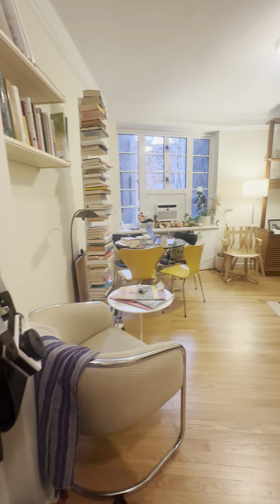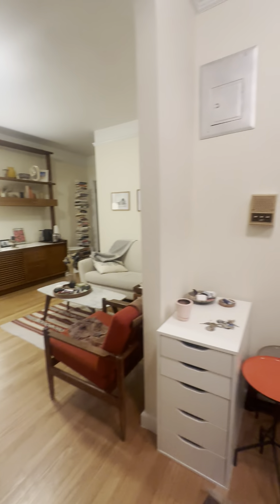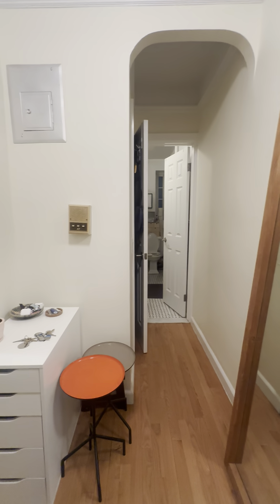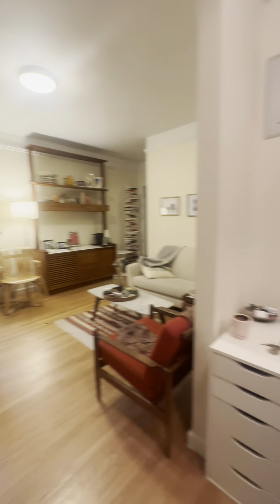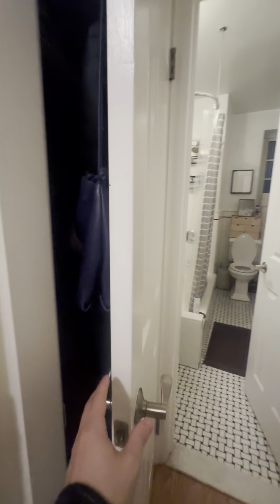Here is the one-bedroom D-line. This is your entryway, with your bathroom and closet straight ahead, and your living room, bedroom, and kitchen to the left. We'll start this way with our coat closet.